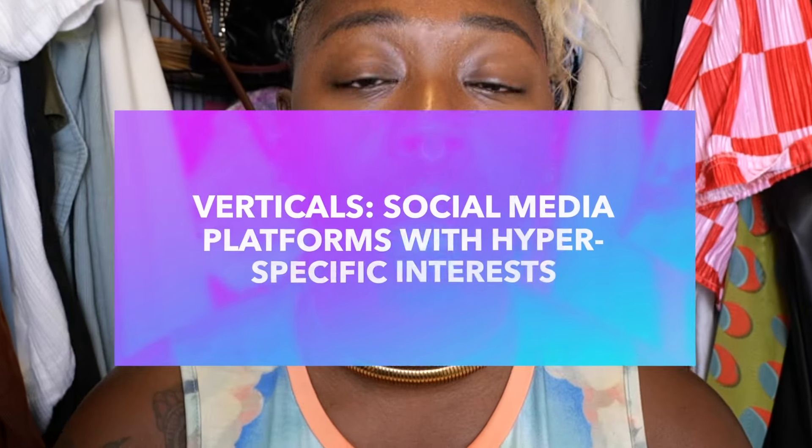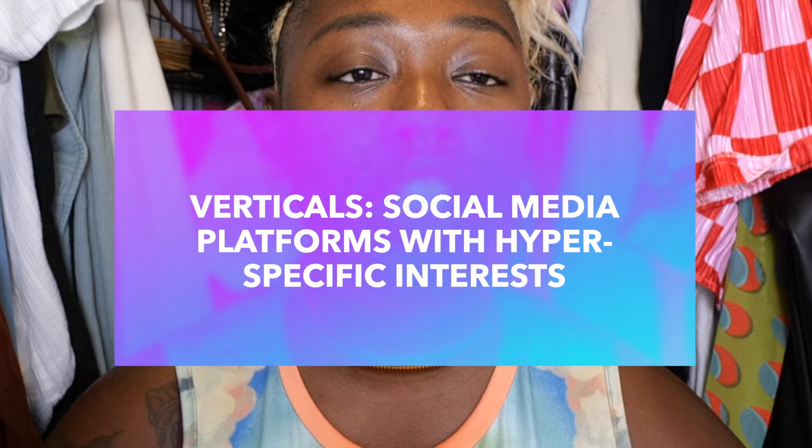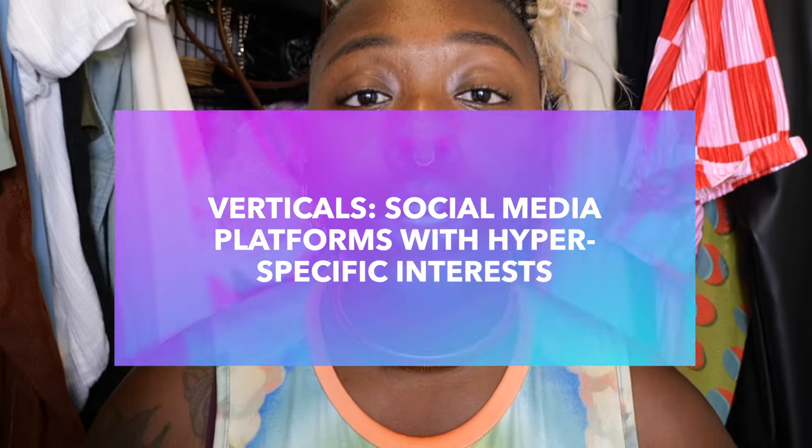Let's talk about verticals for a second. I currently have a manager and an agent, and they're going to want to know what your verticals are. Verticals are these special interests, these niche areas of things that you do. Your verticals showcase who you are and what you're interested in, and those verticals turn into brand deals. For me, family is one of my verticals, fitness is one, get-ready-with-me and shopping can be one, and yoga is one of my verticals.